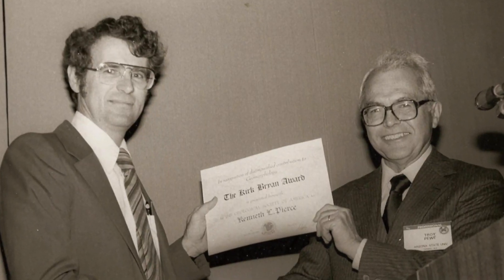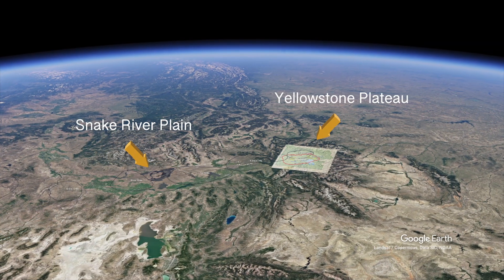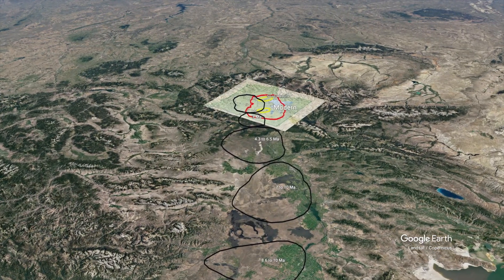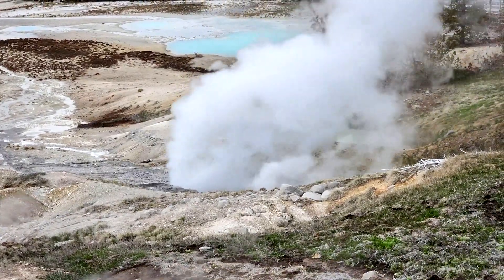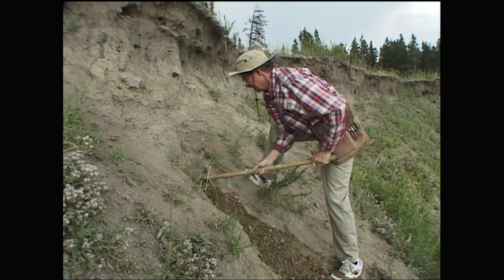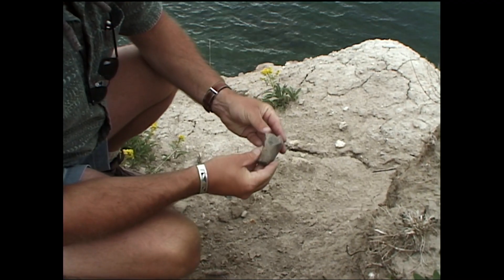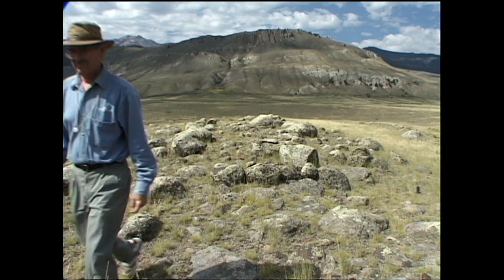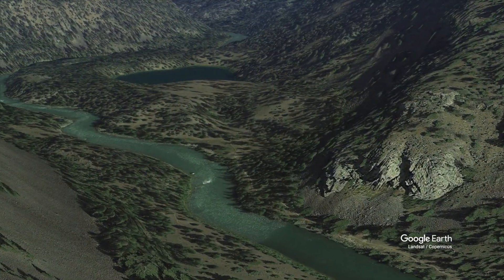He won the prestigious Kirk Bryan Award for his professional paper on the glaciation of Yellowstone. He was instrumental in verifying the track of the Yellowstone hotspot as a stationary mantle plume overridden by the North American tectonic plate and forming the eastern Snake River Plain. He studied the interaction of the subsurface mantle plume with the overlying landscape and climate. He hypothesized inflation and deflation of the Yellowstone caldera and utilized archaeology to help date the changes in shoreline levels. He deciphered massive flood deposits previously thought to be glacial moraines, and showed the terrain sculpting power of catastrophic Yellowstone floods at the end of the last Pleistocene glaciation.